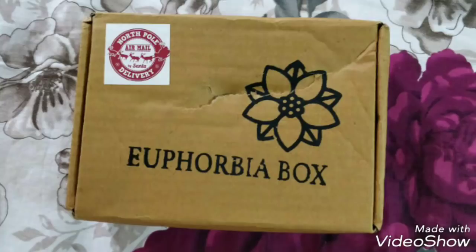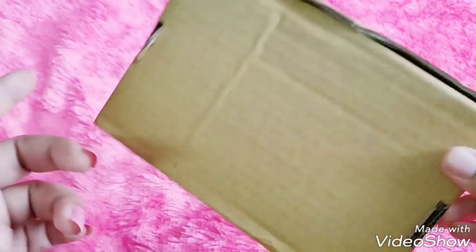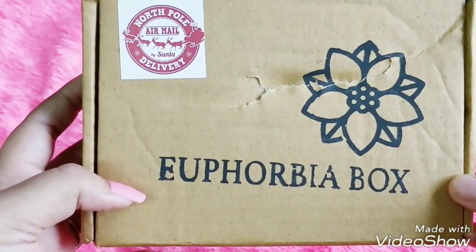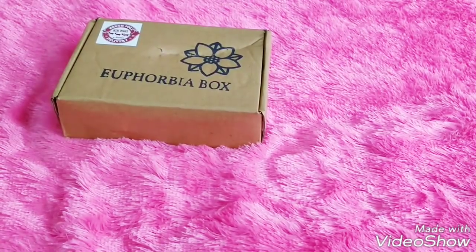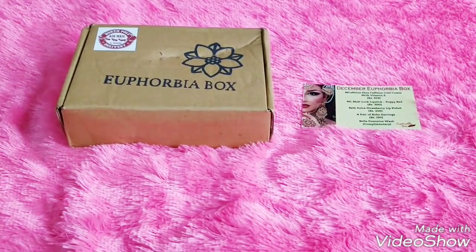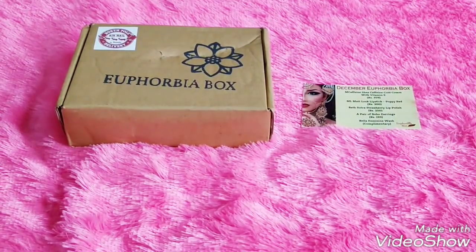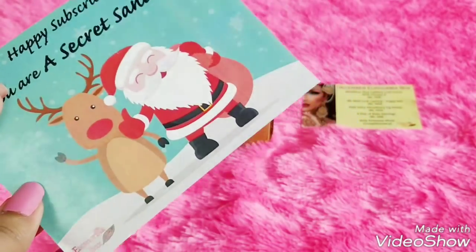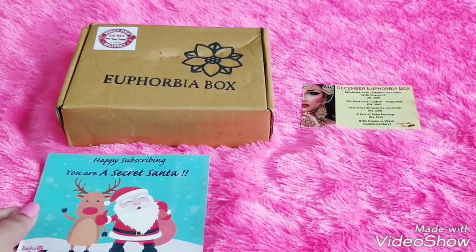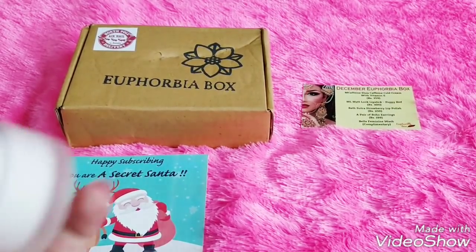Today we have the Euphobia box for the month of December. It is priced at 248 plus 12 rupees shipping, and you're getting four to five full-size products — one of the most affordable boxes right now. This is how the courier reached me, and inside is the box with snowfall airmail by Santa delivery — a cute addition for the December box. The information card mentions four products plus a complementary product. The first 100 subscribers and pre-subscribers will receive a concealer plus foundation combo from the brand ADS. By subscribing to the December box, you're also becoming part of a charity service for homeless kids suffering during winters in the north.